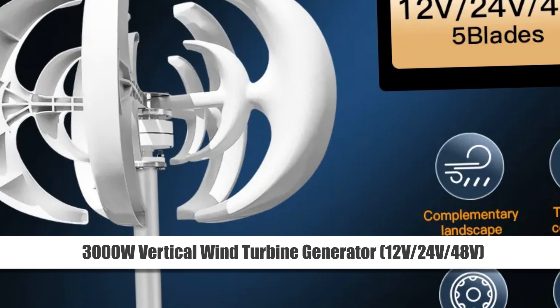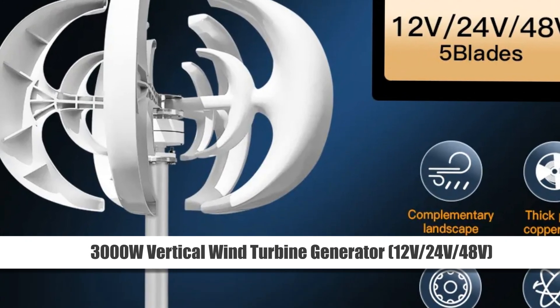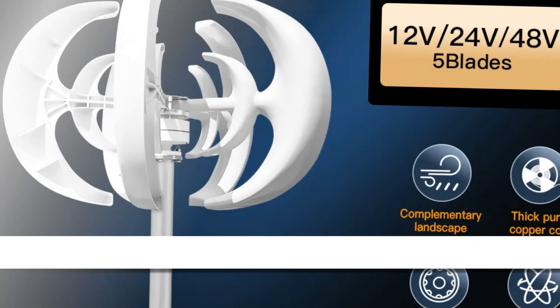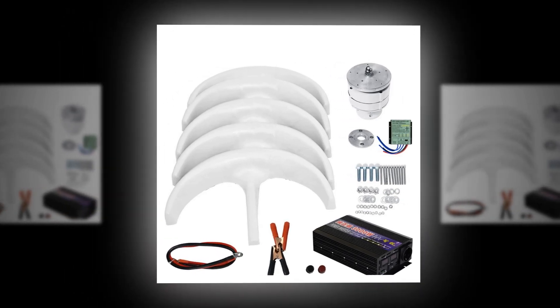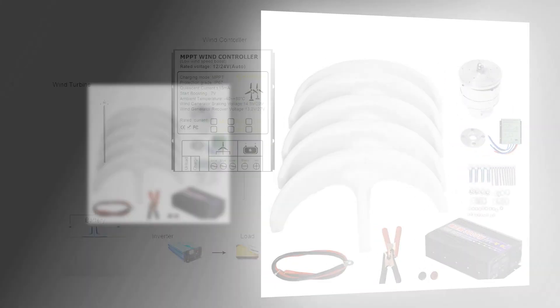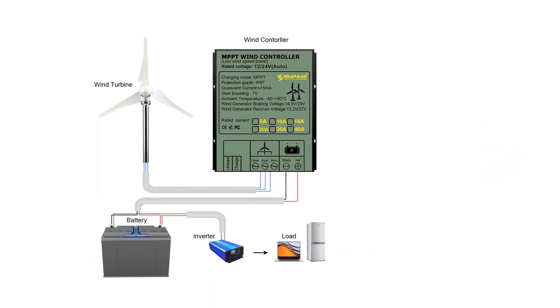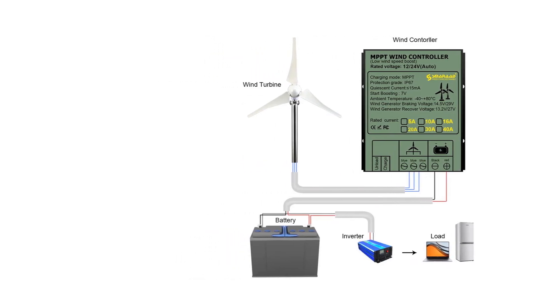Number 3: 3000W Vertical Wind Turbine Generator, 12V / 24V / 48V. Unleash the potential of wind energy with the 3000W Vertical Wind Turbine Generator. Tailored for residential use and compatible with 12V, 24V, and 48V systems, this windmill boasts low noise and high efficiency.